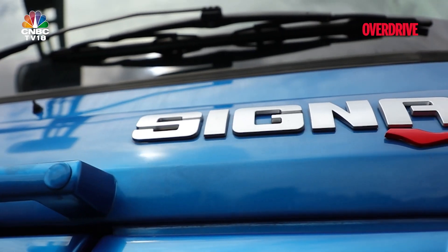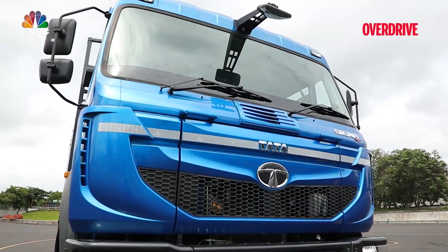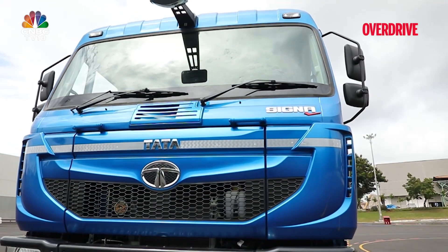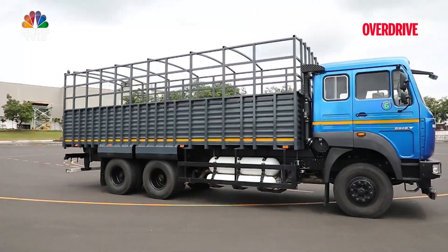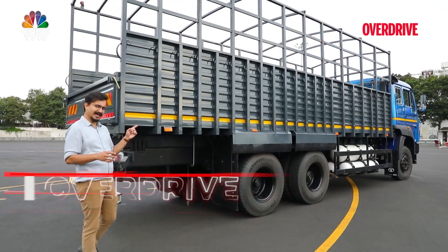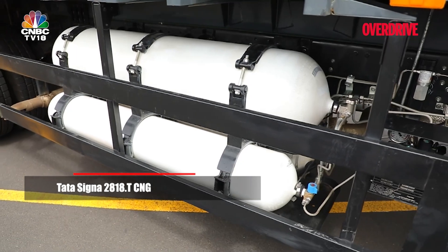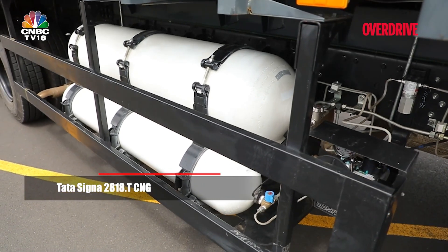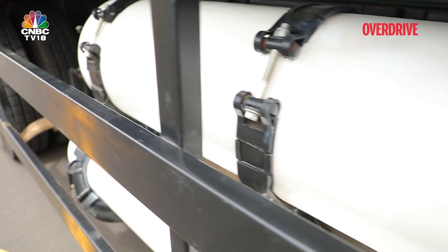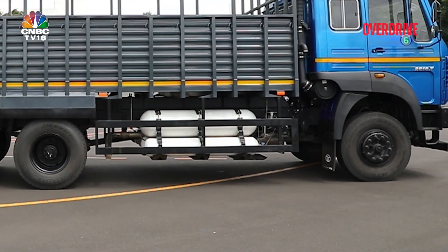Tata is also providing these vehicles with other company-fitted body options like containers and refrigerated trucks as ready-to-use vehicles from day one, meeting all statutory and regulatory norms. This one is a jack-of-all-trades and a master of it too. The modular CNG kit is another unique aspect — parts of the kit can be replaced or repaired individually, making this a low-maintenance, trusted option for the owner.